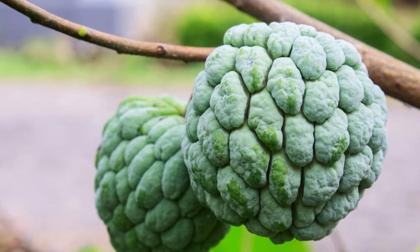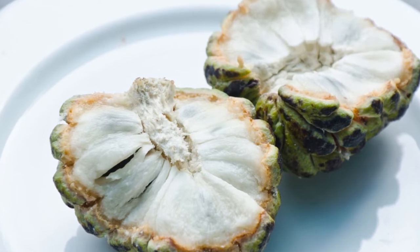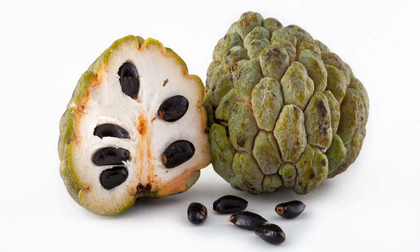The fruit itself is round or oval and covered in a green or brown scaly skin. Underneath the skin, the flesh of the Sugar Apple is white or yellow and studded with black seeds.